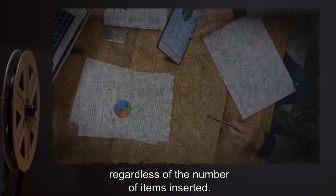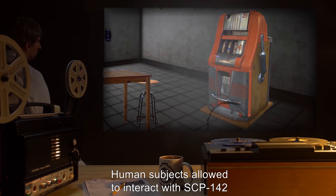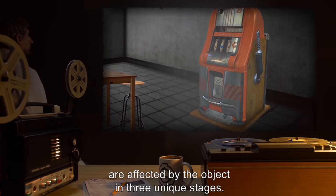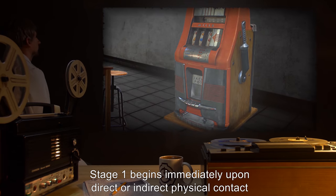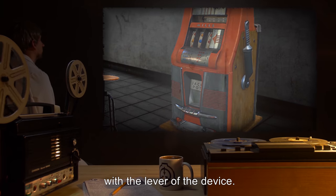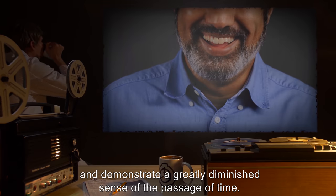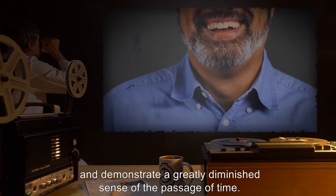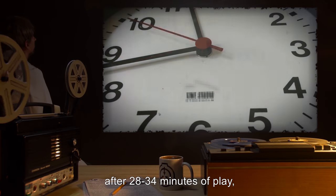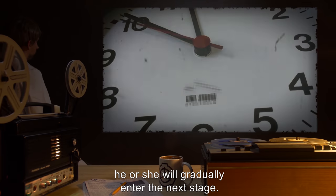Human subjects allowed to interact with SCP-142 are affected by the object in three unique stages. Stage one begins immediately upon direct or indirect physical contact with the lever of the device. Subjects demonstrate mild giddiness and a greatly diminished sense of the passage of time. If the subject has not exhausted the supply of betting material after 28 to 34 minutes of play, he or she will gradually enter the next stage.